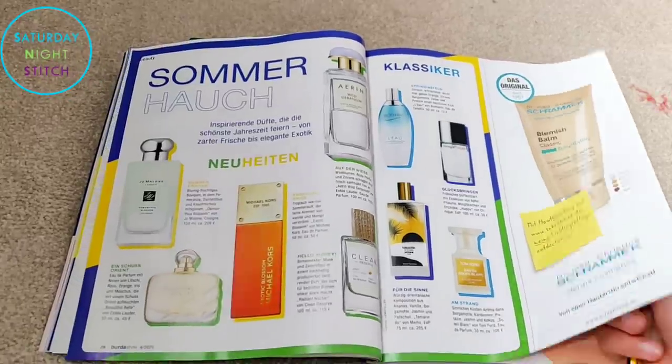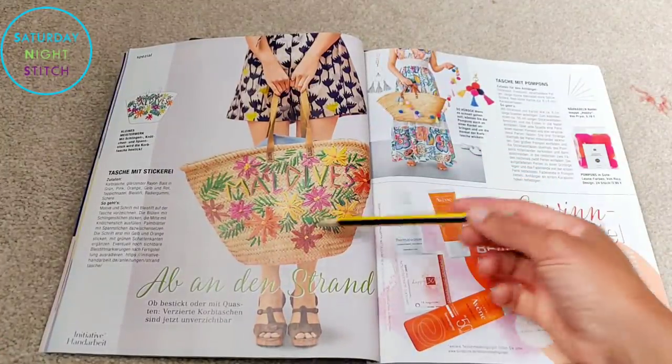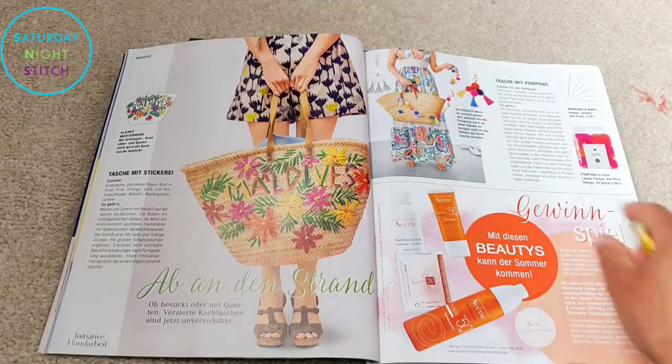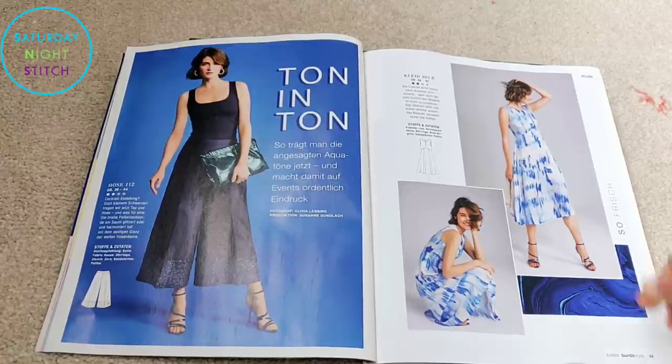Then we've got some summer essentials — creative ideas for bags, some lovely dresses, and moving on to Pantone's color of the year: the blues.